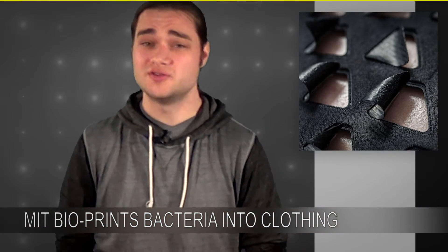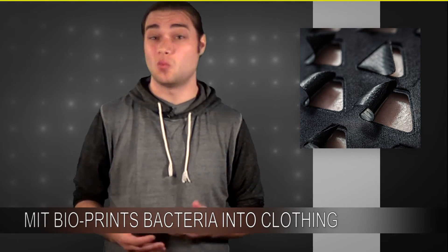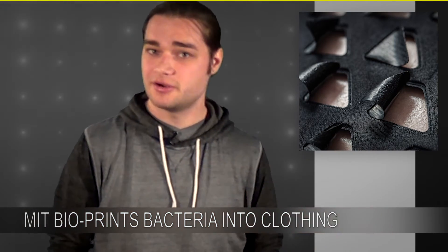Then designers at the Royal College of Art used these simulations to integrate them into clothing. They took heat maps of the human body to find out which areas got the warmest and sweatiest during exercise, and then they placed flaps of the bioprinted material on the clothing in these areas.